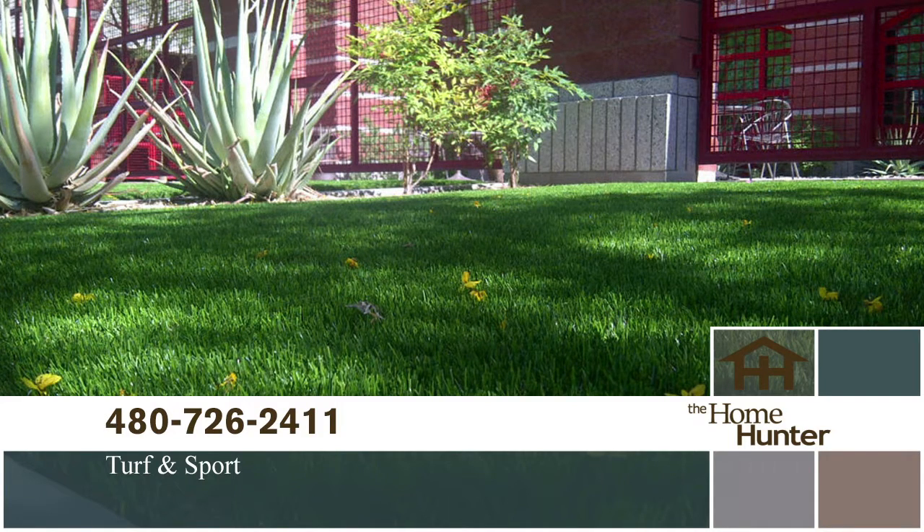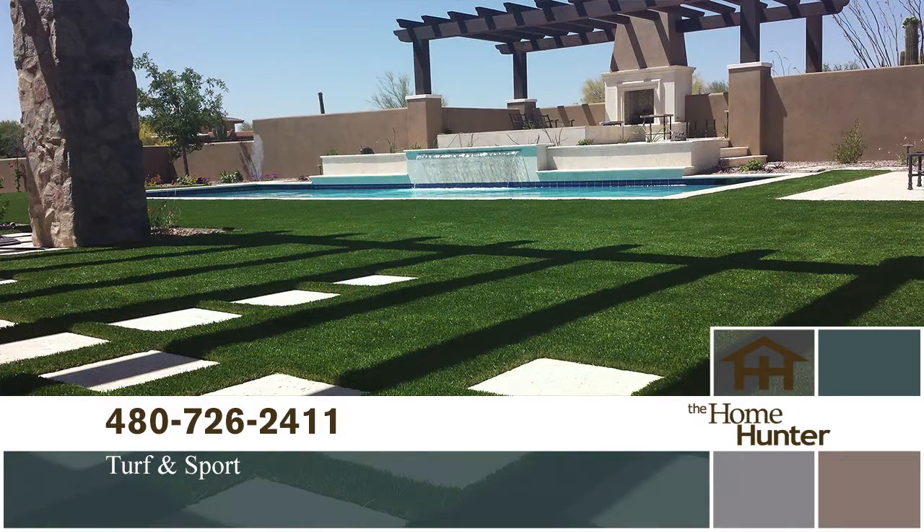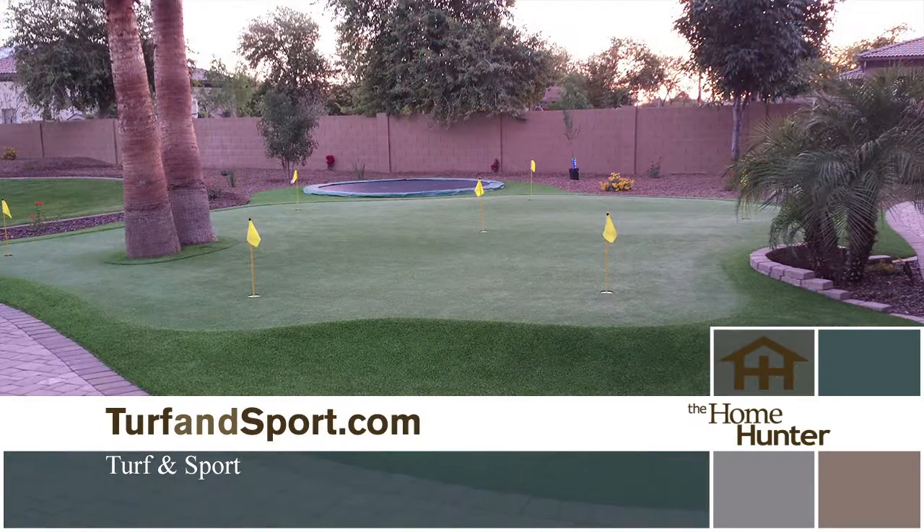Turf & Sport now has a brand-new showroom off of the Santan 202 and Arizona Avenue where customers can come in and feel the different products. The product Chris brought today features three different colors on top — a triad system — which gives a lot more depth of color and a more natural look. Quality installation and high-quality product can answer all your lawn needs.